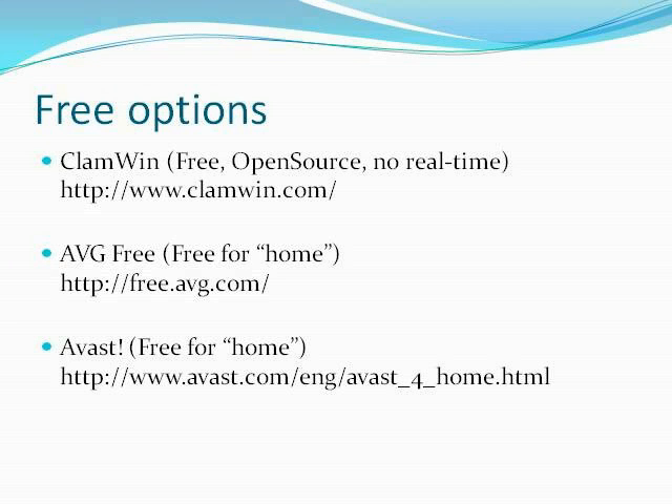One thing to note: there's absolutely no reason to pay for antivirus software at home — use one of the free options. They make their money off companies that have to pay. Also, never have two different antivirus programs on the same computer. You don't get double the protection — they start reporting each other as viruses and it gets very messy. If you're using McAfee that came with your computer and want to switch, uninstall it first, then install one of the free ones.